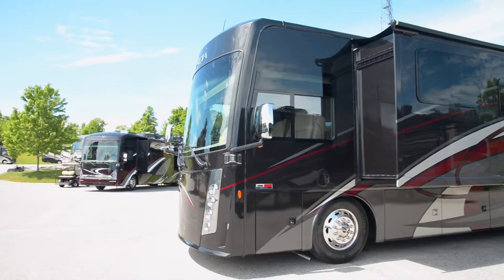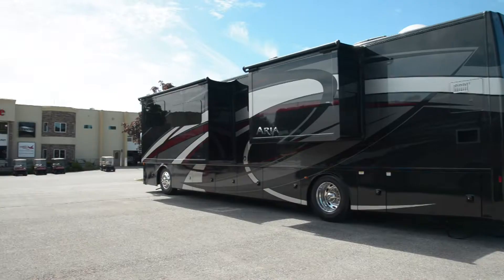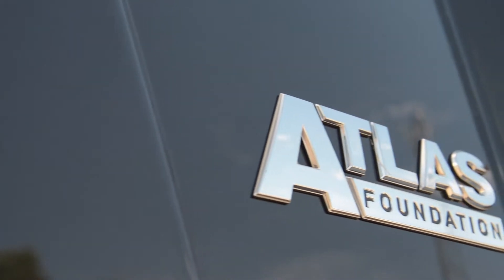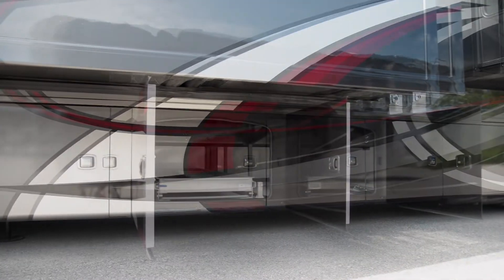As with all Aria floor plans, the 3901 comes with a gorgeous exterior, complete with full body paint job and gel coat sidewalls. The Aria also features Thor's brand new Atlas Foundation, enabling a smoother ride, better fuel efficiency and more storage.